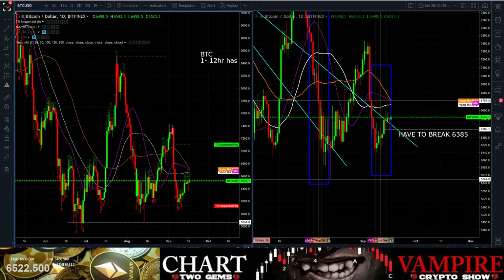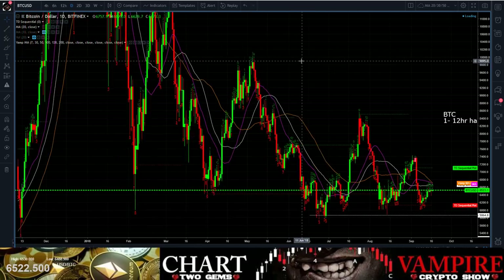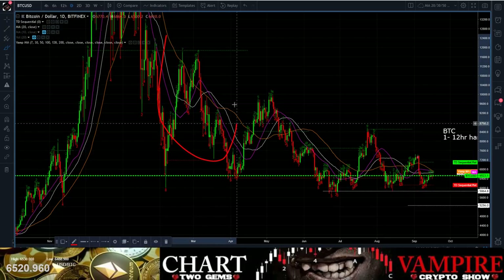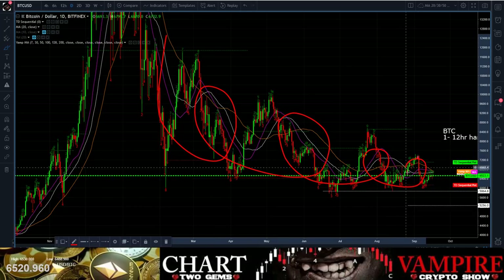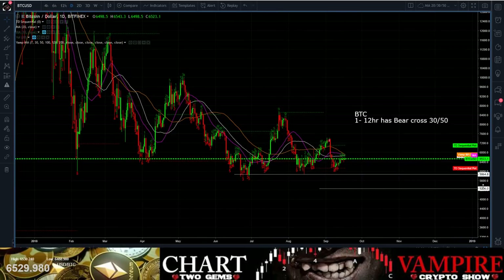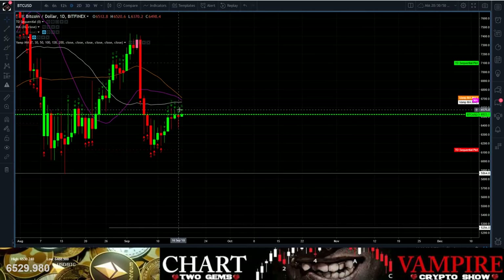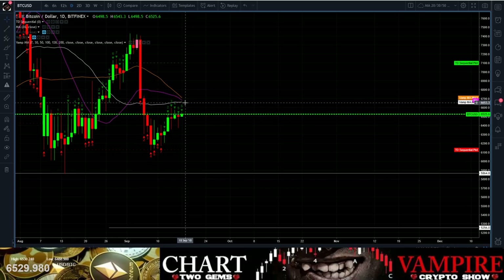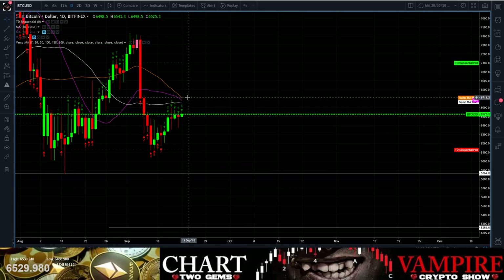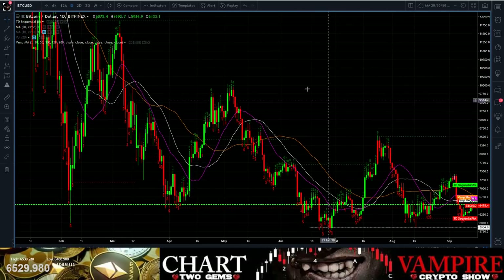We've talked about this numerous times: these are circles — circle action — and this is a spring coiling up right there. This is the first time we've had all three moving averages stacked right on top of the price. Here's the problem: if this does crash out or moon up, look at the resistance you've got — an insane amount of resistance above you. It's 6,656 — 6,679 — 6,700. You've got a ton of resistance just stacked. When you get these MAs all stacked like that — all three of them — you just can't see all three of them stacked like that.